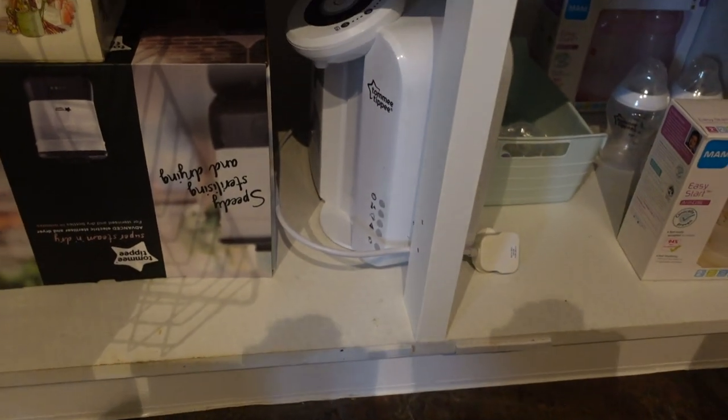I also have a steriliser — I bought that on Black Friday because the deal was really good. So that is everything I have bought for the baby so far. I hope this video has helped you if you're expecting and feeling nervous about how much you have to spend — you really do not have to spend that much. Hopefully this has helped, and if you're not expecting, hopefully you've just enjoyed seeing all the cute baby bits! If you enjoyed the video please give it a thumbs up and subscribe, and I'll see you in the next one.